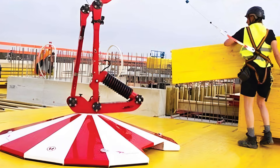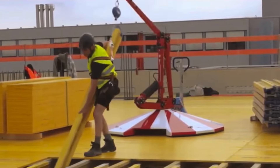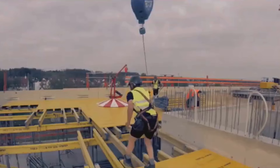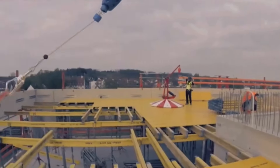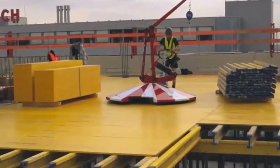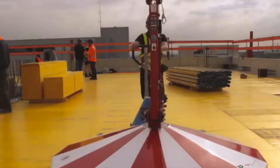With over 2,000 fall protection anchors worldwide, it's not just about saving lives — it's about turbo-charging work speed. The Free Falcon team is on a mission, diving into innovation and bringing you high-quality, reliable products to make your workday a breeze.